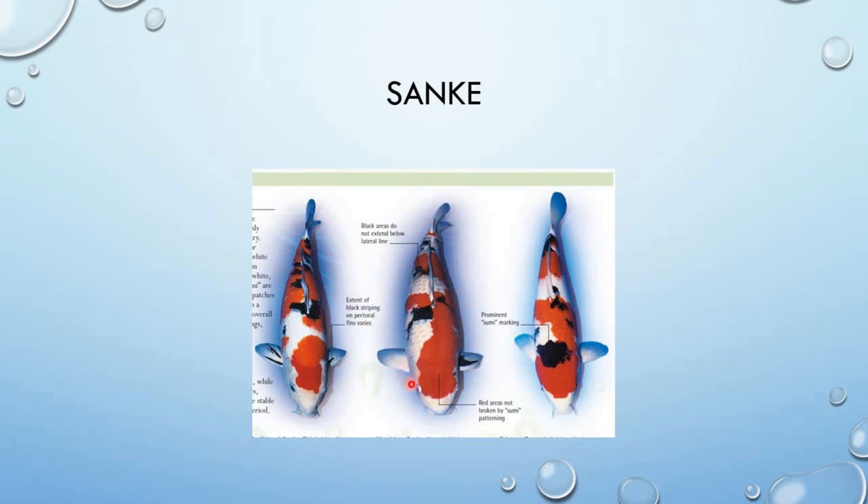Actually ang Sanke ay isang puting Koi na may Kohaku pattern — puting Koi na may Kohaku pattern at may black markings; puting Koi na may black and red markings. Ang Showa naman ay black Koi na may white and red markings, saka ang markings niya guys ay hindi dapat lalagpas din dito sa lateral line — tulad ng Kohaku, hindi siya lalagpas.